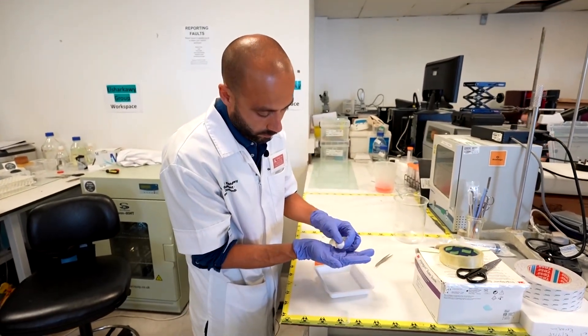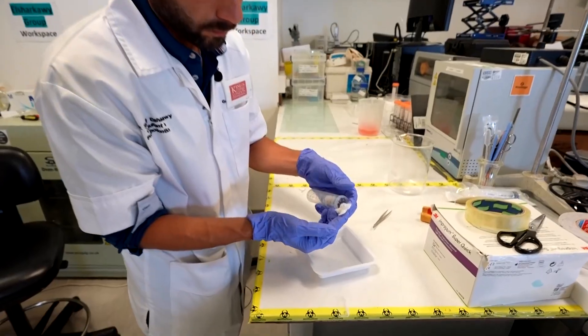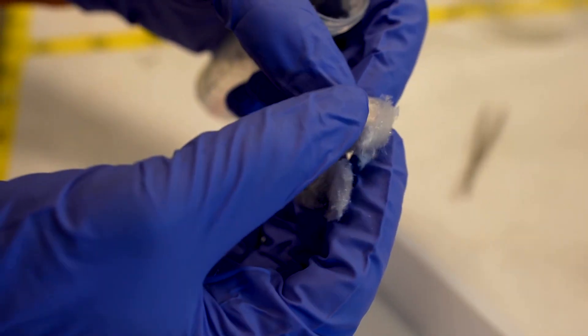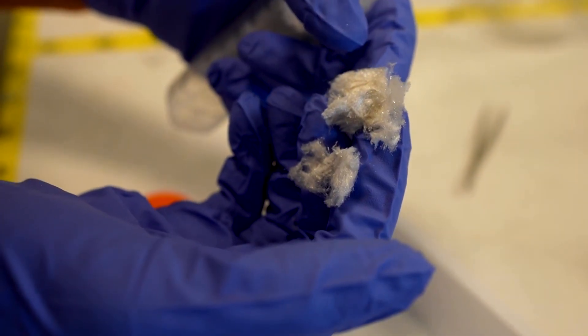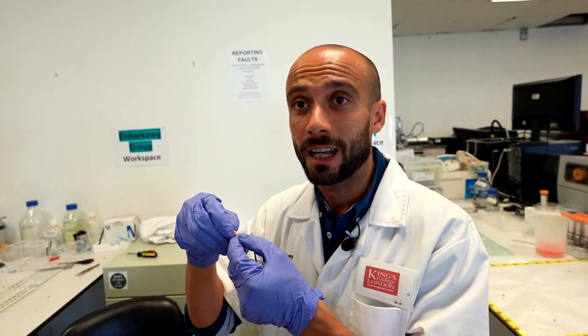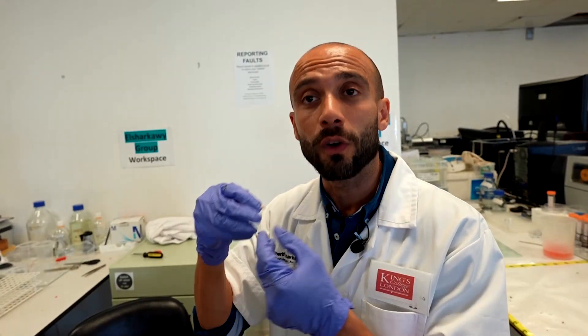Researchers in London have developed a dental treatment using keratin, a protein found in hair, skin and wool, that they say can repair damaged tooth enamel. Currently, enamel, once it's gone, cannot regenerate itself. It's gone forever. So we need to find solutions.